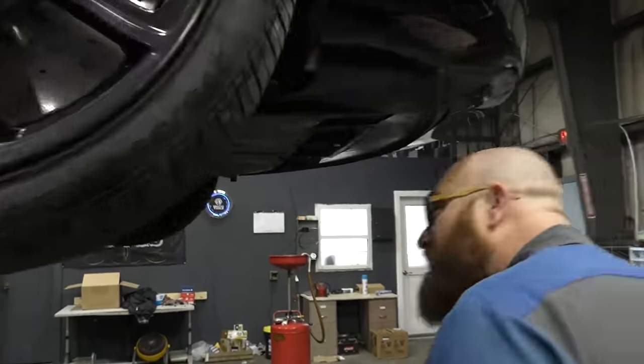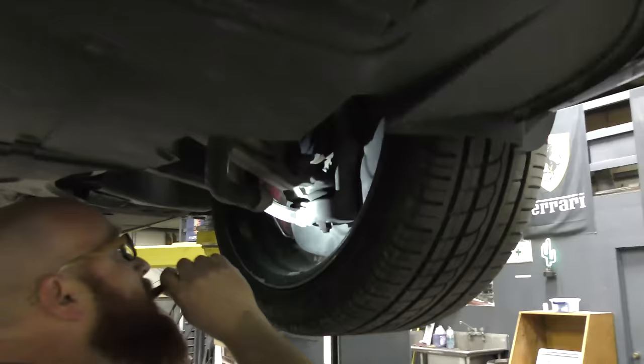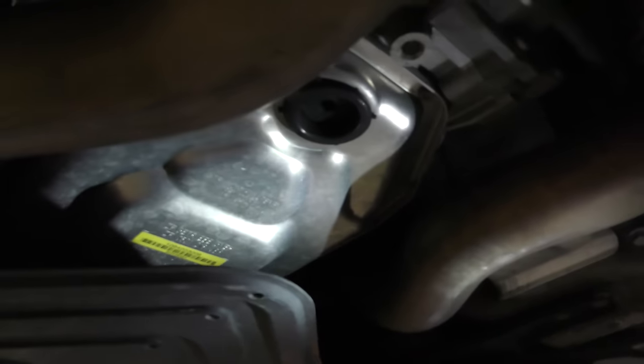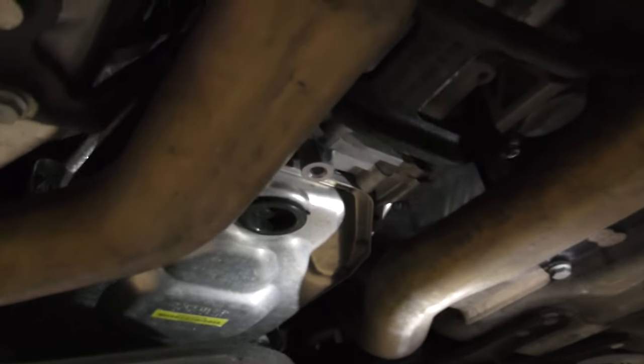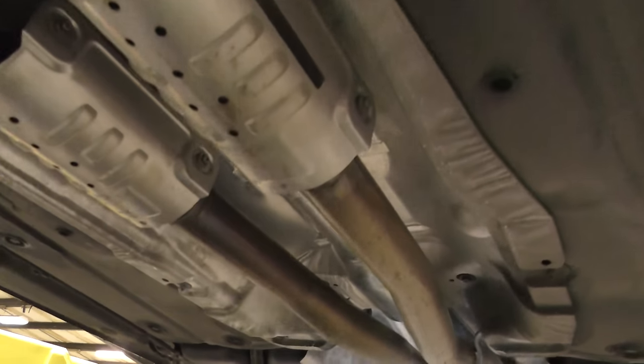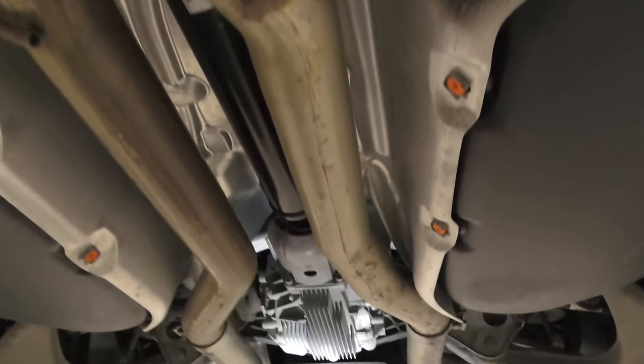Let's go ahead and take a look down the middle of the car. Nothing loose or leaking — there's the transmission, nice and dry. That's a pretty beefy transmission to handle the power coming out of this thing. I don't see any leaks anywhere. There's the big beefy driveshaft, and the differential — no leaks at the differential either.